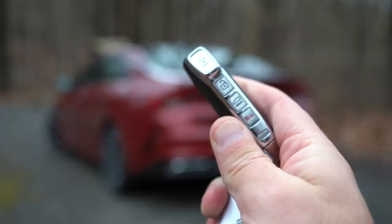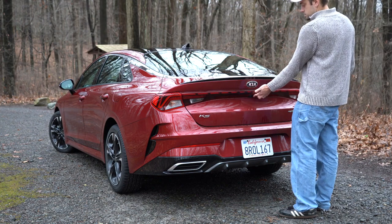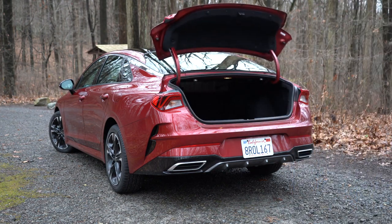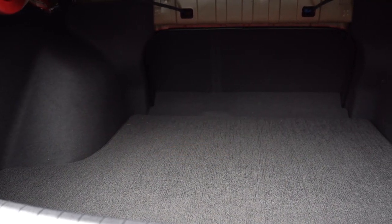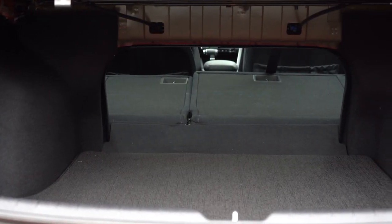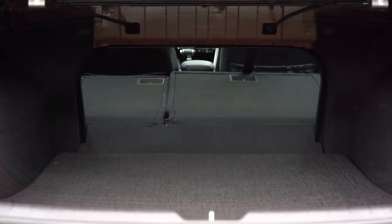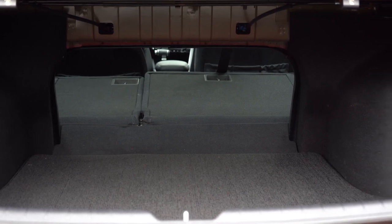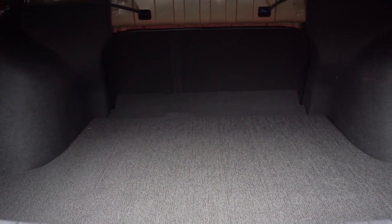Around back, the trunk can be opened via the key fob, a button by the driver's left knee, or a button on the trunk itself — subtly incorporated just to the right of the rear-view camera. Cargo capacity is 16 cubic feet. The LXS and up offer a 60/40 split-folding rear seat via levers in the trunk for much more space. Under the cargo floor, there's a spare tire rather than just an inflator kit, with extra storage space around it.